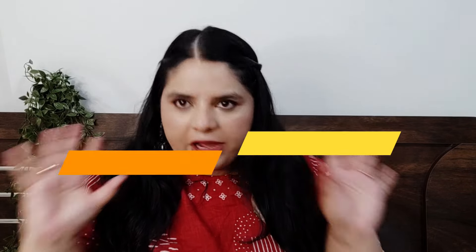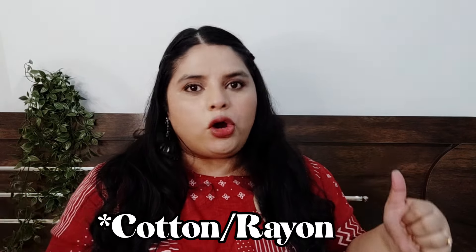Hi guys, welcome back to our channel! Today's video is my kurta haul from Myntra under 500 rupees, and most kurtas are under 400, with one or two around 450. This is very good for office, college, and casual wear. The fabric is cotton and rayon, so of course it's comfortable. Without any delay, let's start the haul!